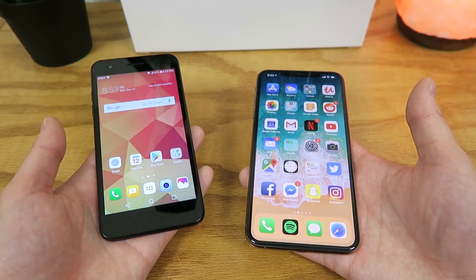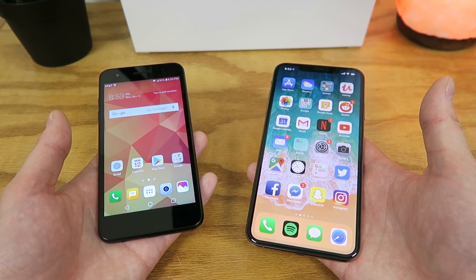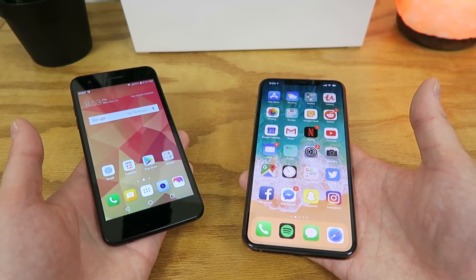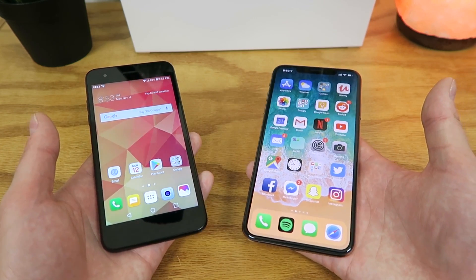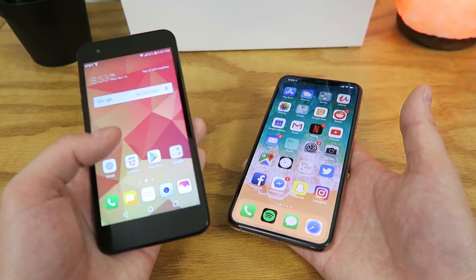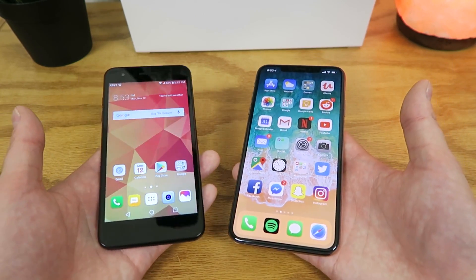On the LG Phoenix 4, video recording tops out at 1080p at 30 frames per second, and on the iPhone XS Max, video recording tops out at 4K at 60 frames per second. The LG Phoenix 4 has a 2,500 mAh battery, and the iPhone XS Max has a 3,179 mAh battery, giving the iPhone XS Max a larger battery. As far as software goes, the LG Phoenix 4 runs Android 7 Nougat, and the iPhone XS Max runs iOS 12.